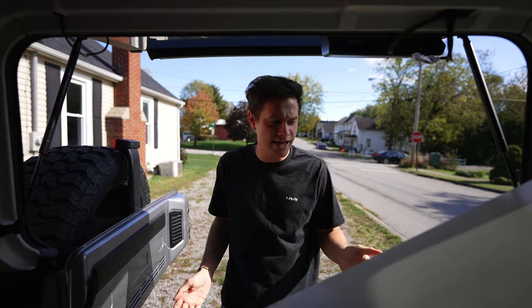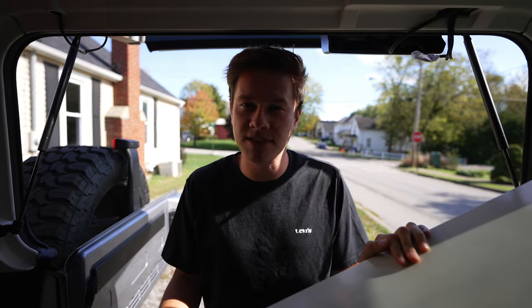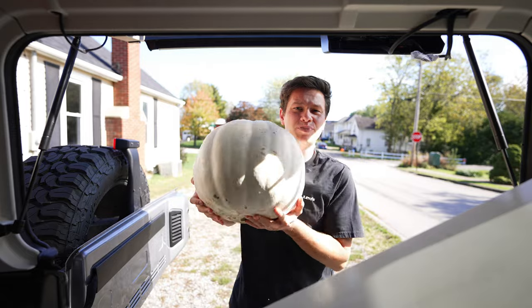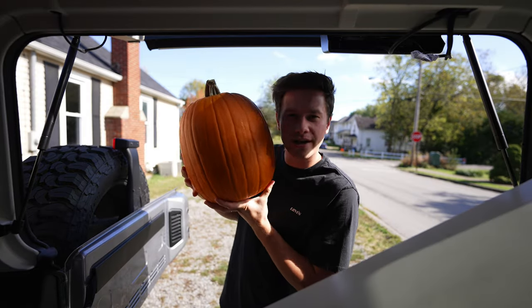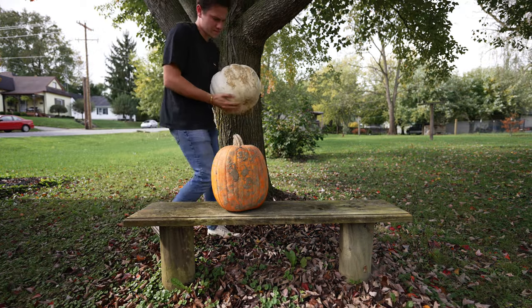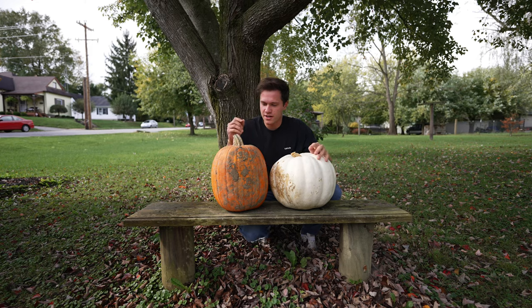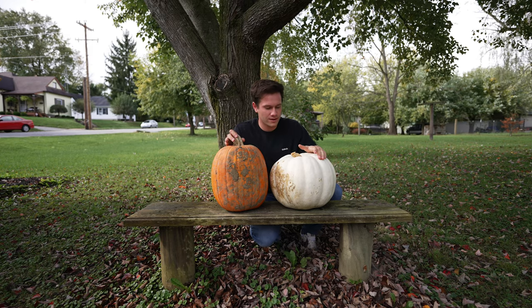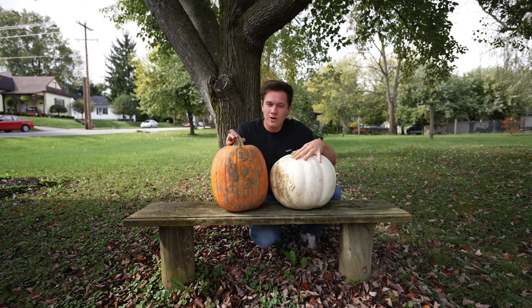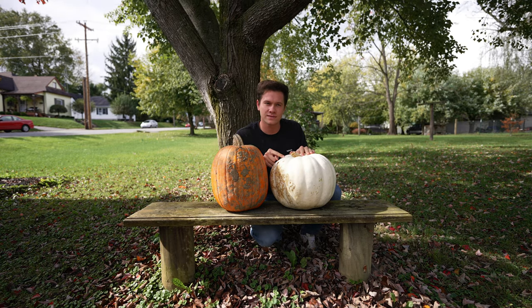It is now the next day. We got to get the pumpkins out of my Jeep — we might carve them tonight. Big albino right here, and then giant long fella. Got to give these guys a wash, they're filthy. The white one is significantly heavier. I wonder if it's going to be more filled — I wonder if the inside guts are white. That'll be interesting.